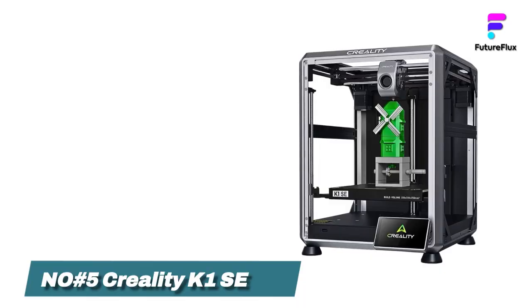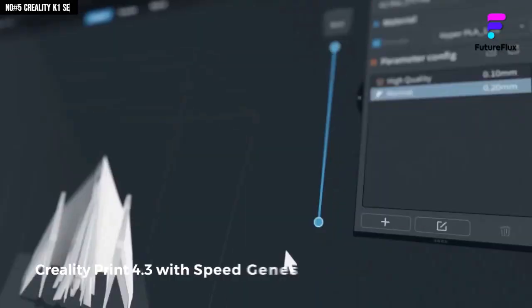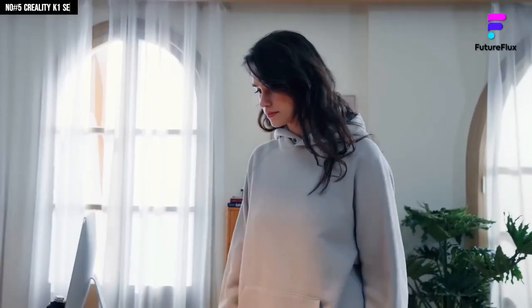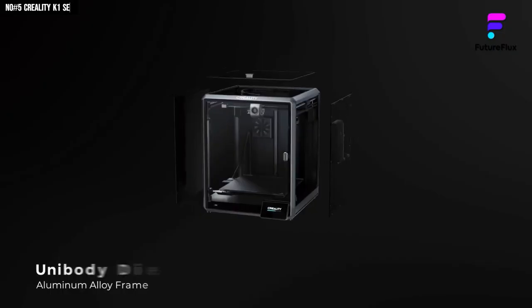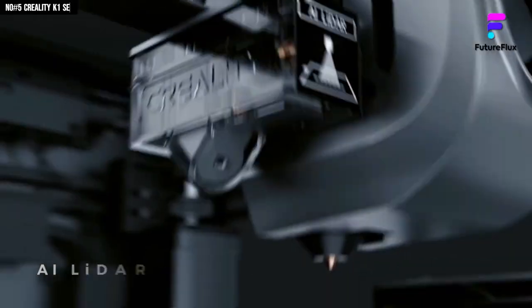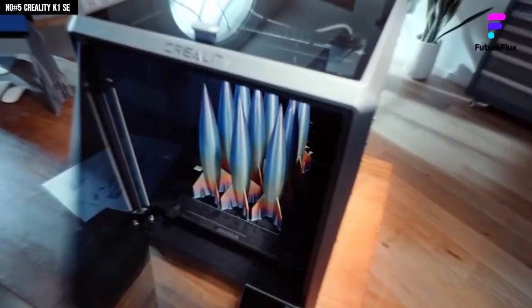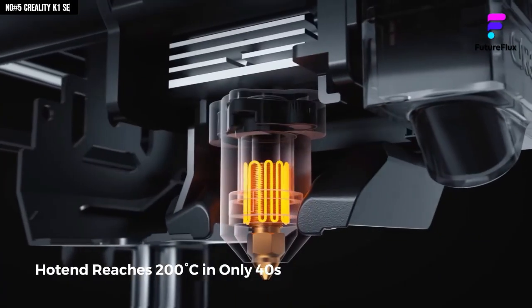Number 5: Creality K1SA 3D. I've tried more 3D printers than I can count, and after just an hour with the K1SA, I legit looked at my old machine like, did you even want to print things? The moment I hit start, the dual-core 1.2 GHz CPU kicked in and everything just moved — no lag, no hesitation. This thing processes like it already knows what you want. The built-in AI lighter first-layer scanner takes over calibration, so your first layer goes down flawlessly while you grab a coffee.